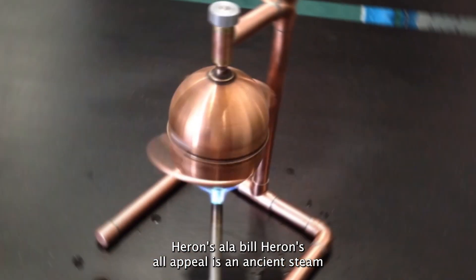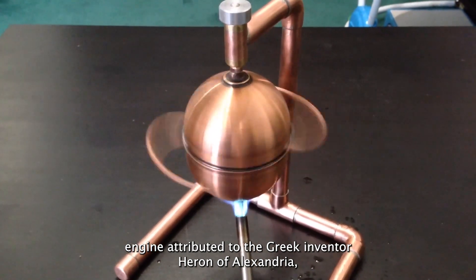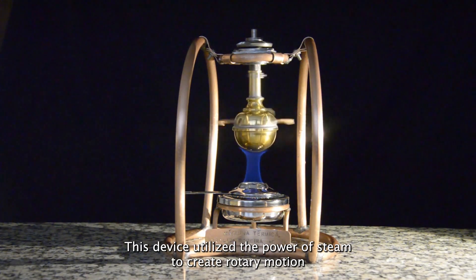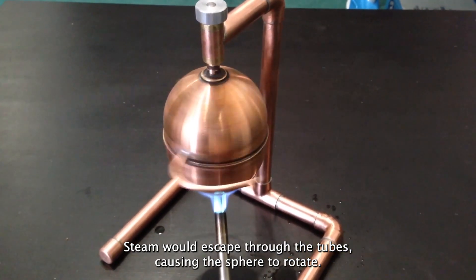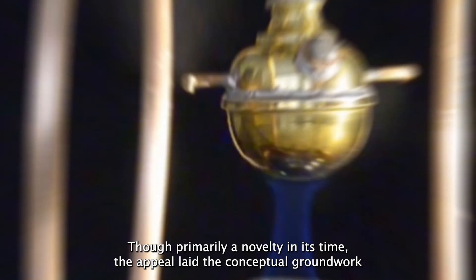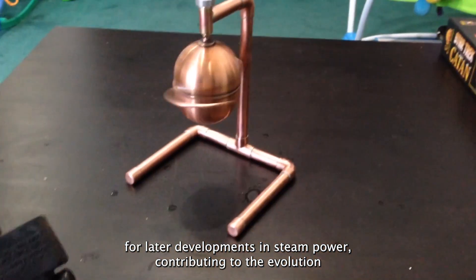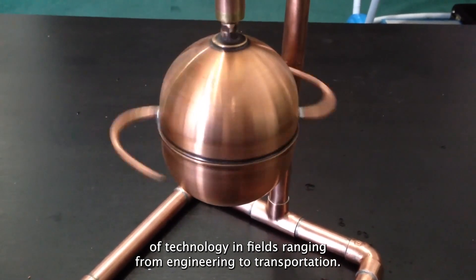Heron's Aeolipile is an ancient steam engine attributed to the Greek inventor Heron of Alexandria, consisting of a spherical chamber with bent tubes protruding from it. This device utilized the power of steam to create rotary motion — when water was heated within the chamber, steam would escape through the tubes, causing the sphere to rotate. Though primarily a novelty in its time, the Aeolipile laid the conceptual groundwork for later developments in steam power, contributing to the evolution of technology in fields ranging from engineering to transportation.